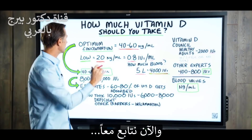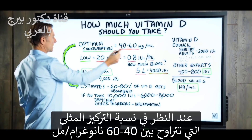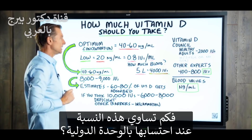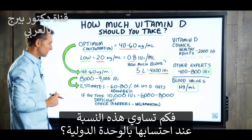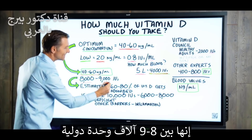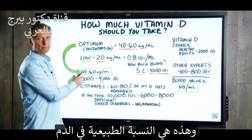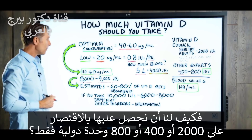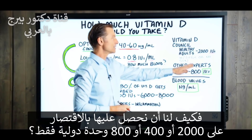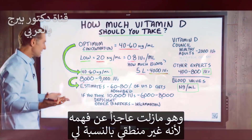If we take the optimum concentration, which is 40 to 60 NGs per milliliter, how much vitamin D is this in international units? If you do the calculations, it's 8,000 to 9,000 IUs. That's what's normal in your blood. So how are we going to get this if we're only recommending 400 to 2,000 IUs? That's what I just don't understand — it doesn't make sense.